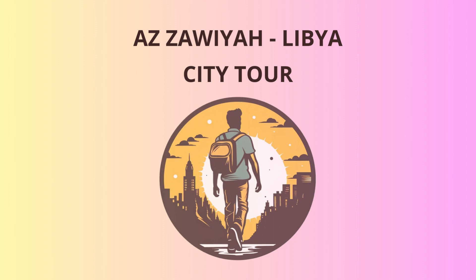Imagine the grandeur of this once flourishing Roman city as you wander through the remains of its amphitheater, baths, and majestic arches.